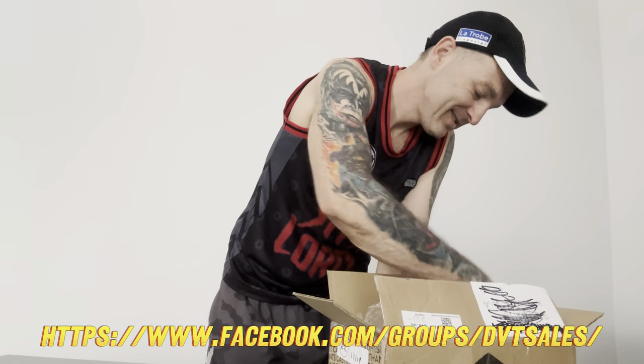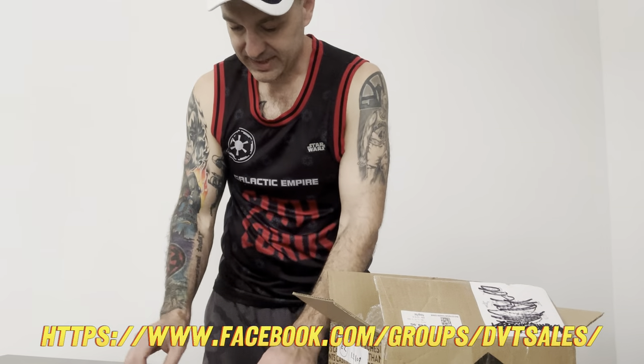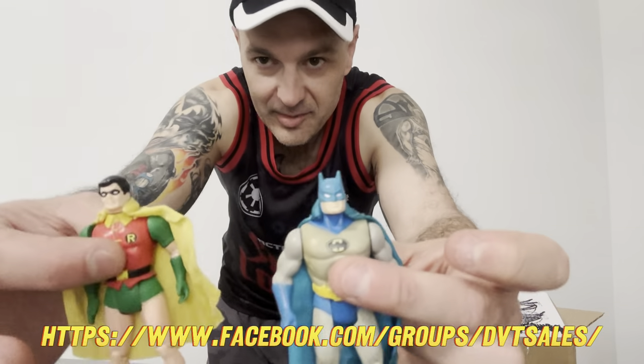Here we go - we've got the two OGs, Batman and Robin. Batman's got a little bit of yellowing into the chest, Robin looks really nice.